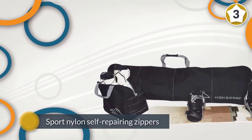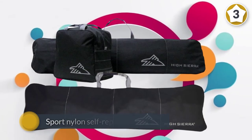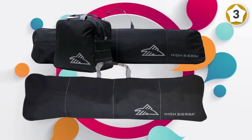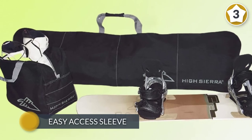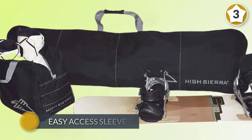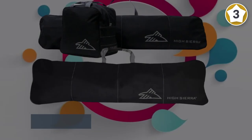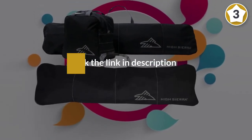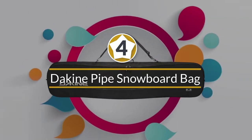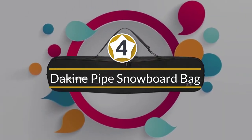The fabric is water resistant 600 denier polyester for high endurance, and sport nylon self-repairing zippers, so you won't have to worry about broken zippers again. Number four: Dakine Pipe snowboard bag.